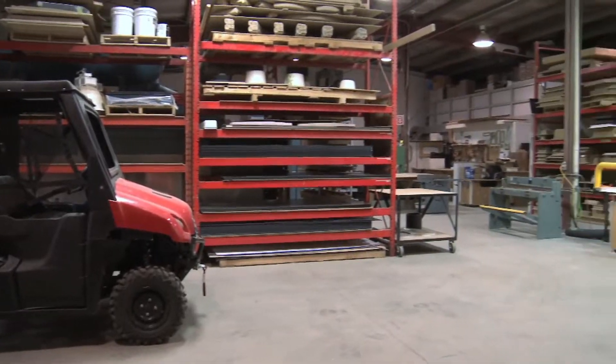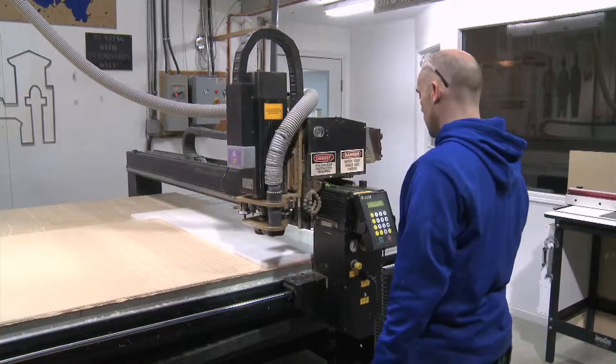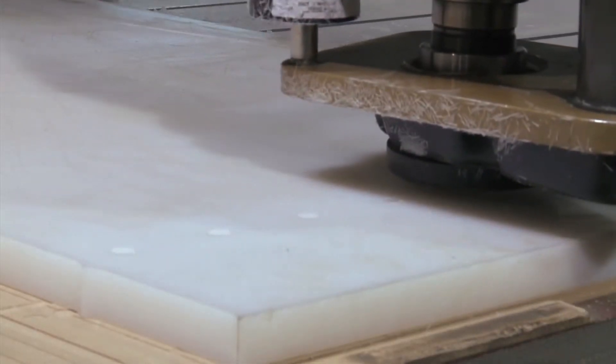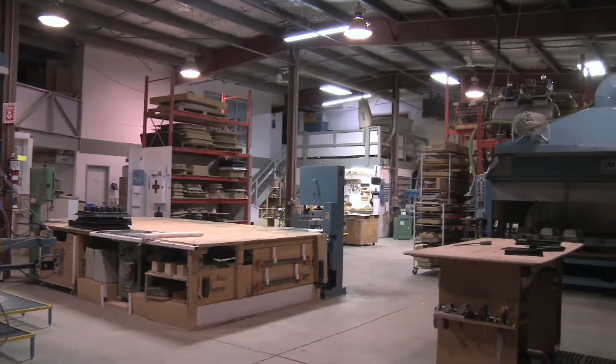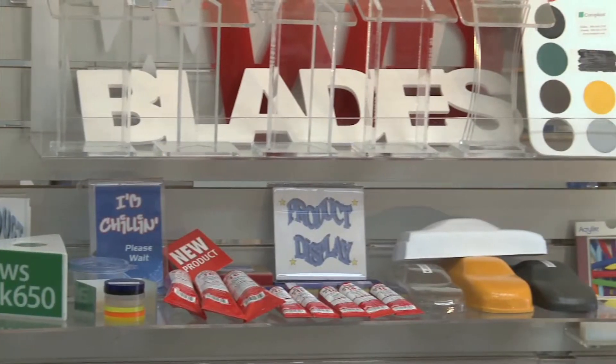WD Plastics is made up of four divisions. One being our vacuum thermal forming. Our second division is our CNC router division. The third department we have here is our acrylic fabrication department. And then we have our straight material sales.